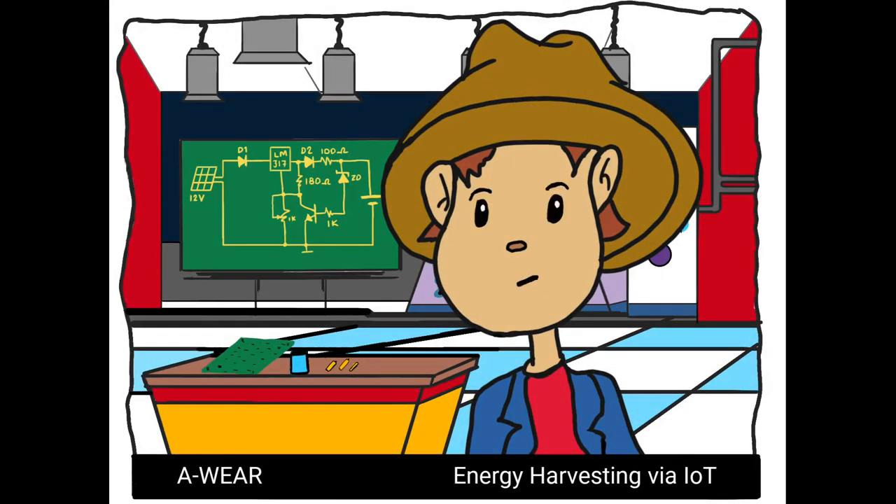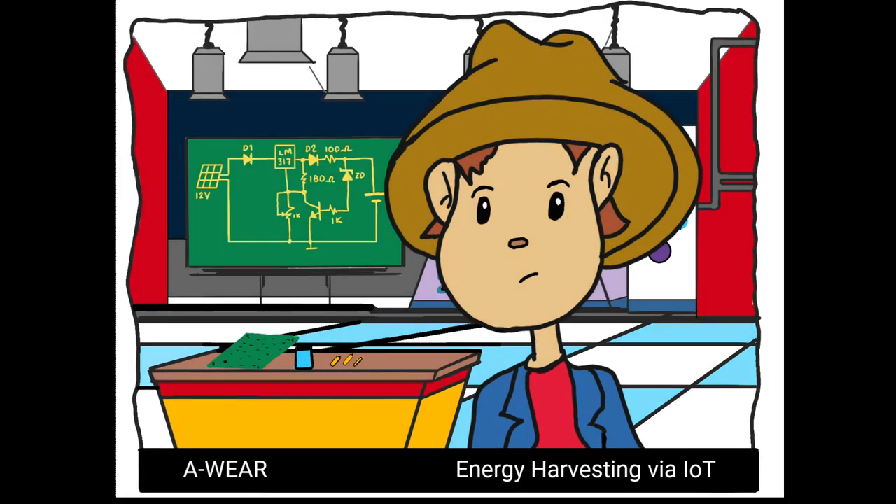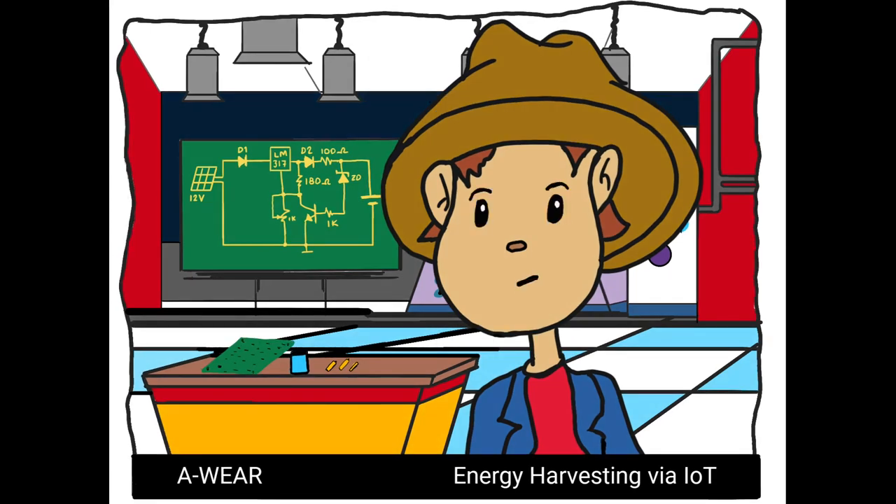As a consequence of these disadvantages, there is great interest in finding alternative energy sources to continuously power IoT devices. An attractive solution to this problem is energy harvesting.